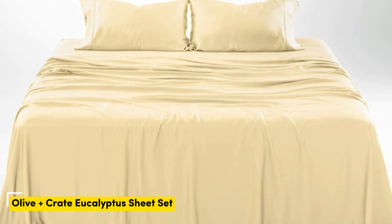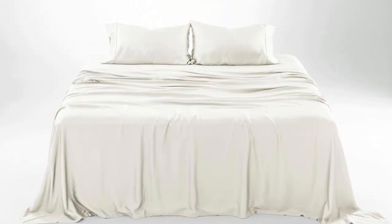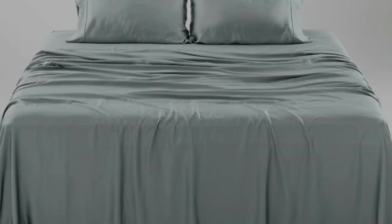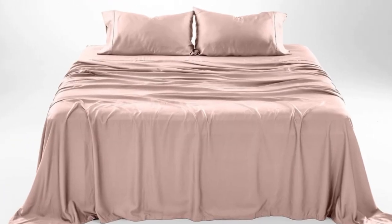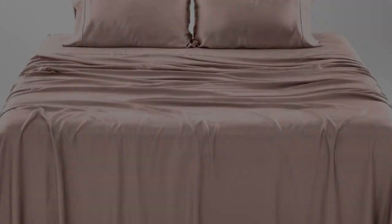Number 1. What we like: gets softer with each wash, luxurious silky feel, strong cooling factor. What we don't like: slight wear and tear with regular use. The softness, cooling capabilities, and design-forward look of the Olive + Crate cooling eucalyptus sheets earn them a perfect rating across the board in our lab testing, as well as the top slot on our list.